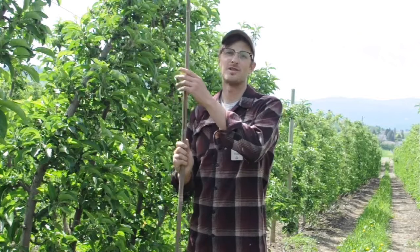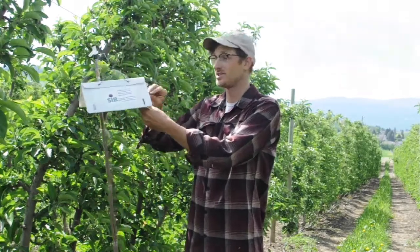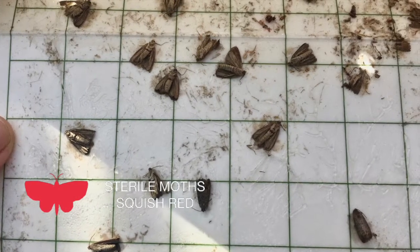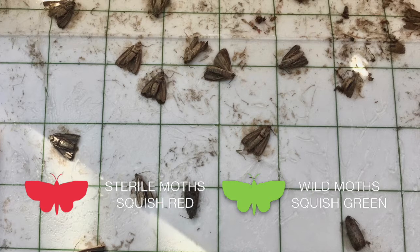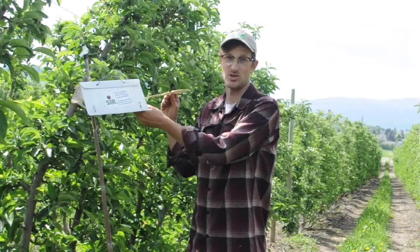Pheromone traps are an important tool for monitoring codling moth populations. The pheromone traps the SIR program hangs in your orchards monitor the number of sterile and wild insects that are flying in your orchard. Sterile insects are marked with a red dye that shows up internally when they're squished. Wild moths don't have this dye inside them, and when they're squished, they turn green. The number of wild moths caught in your traps indicates the size of the codling moth population in your orchard.